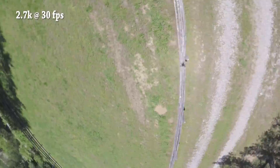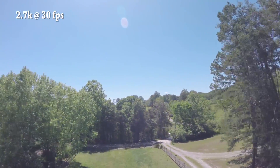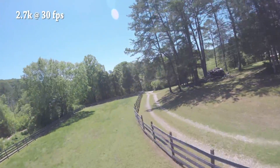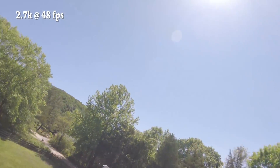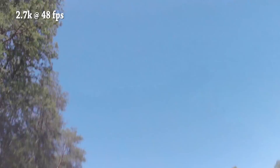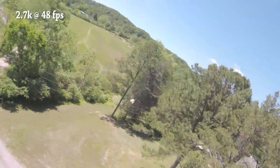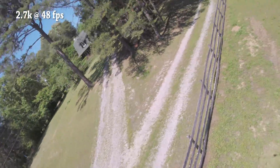We're starting with the 2.7K 30 clip. Even if you're watching in YouTube at 2.7K 60, you're still only seeing 30 frames per second because that's all that's in the source clip. Now at 2.7K 48 frames per second — the highest fps the GoPro will do at 2.7K — one thing you'll notice is that the field of view is different. The GoPro Session 5 will not shoot SuperView at 2.7K 48 fps, so we're only in wide field of view here. There's a little less vertical field of view.